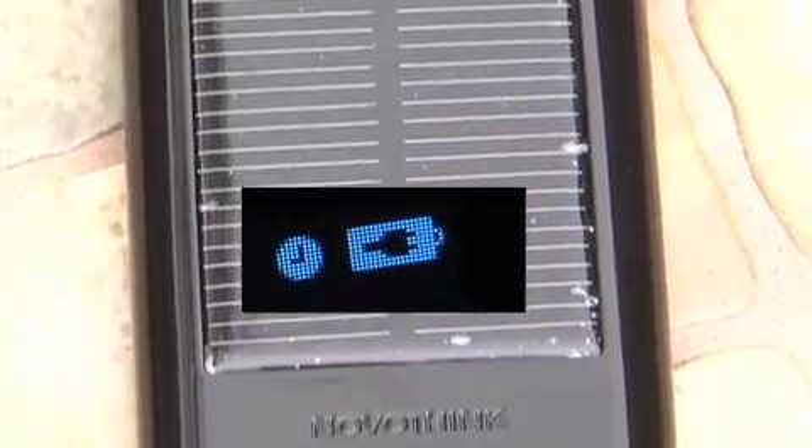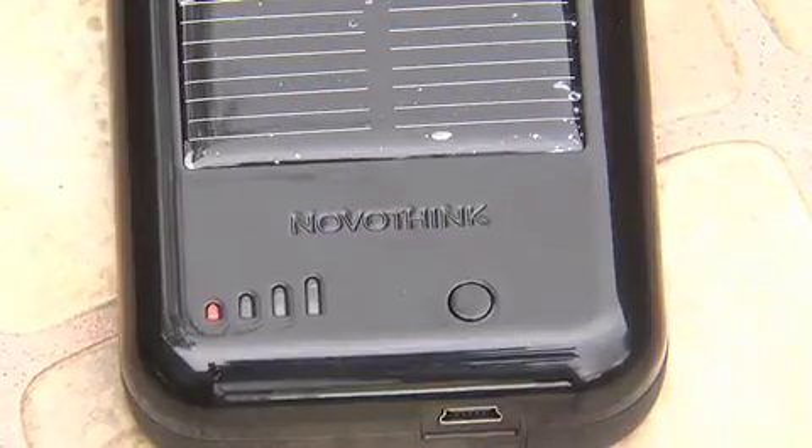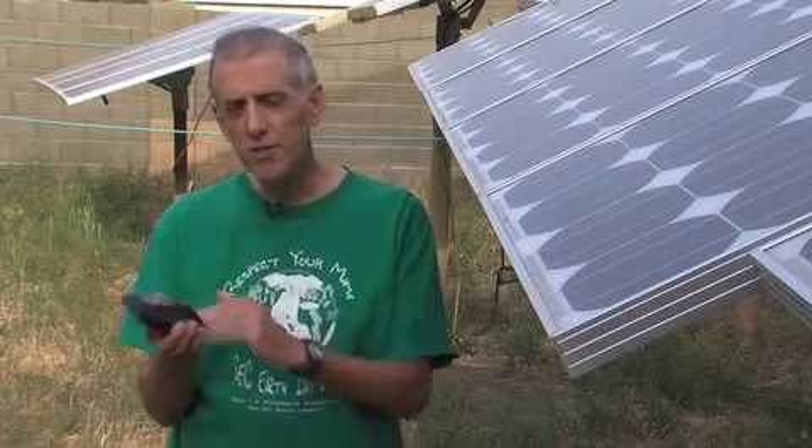Two hours of sun exposure should give you about an extra half hour of talk time. They're very affordable — you see it in your hand, you see it working.